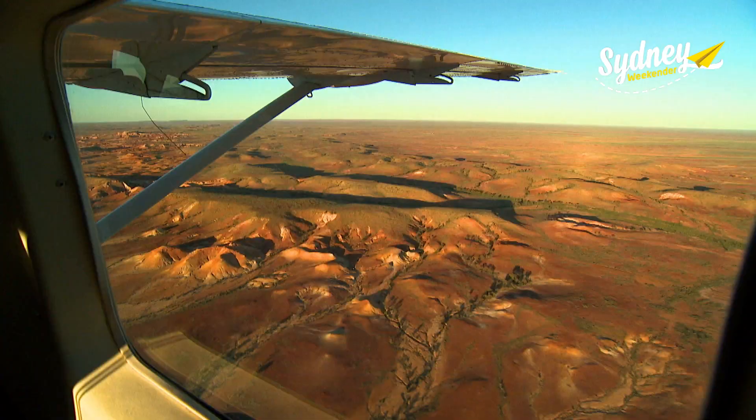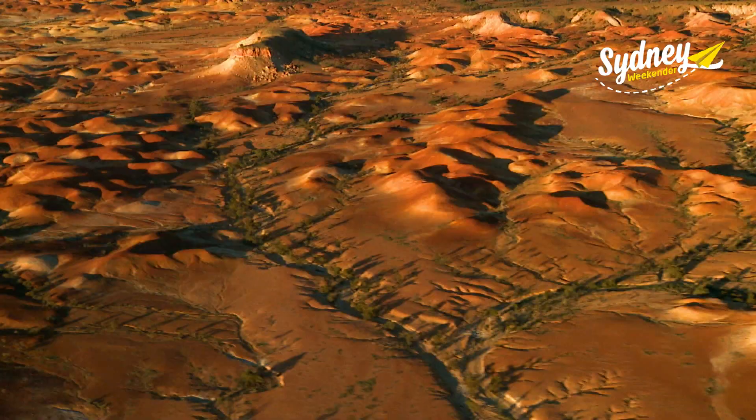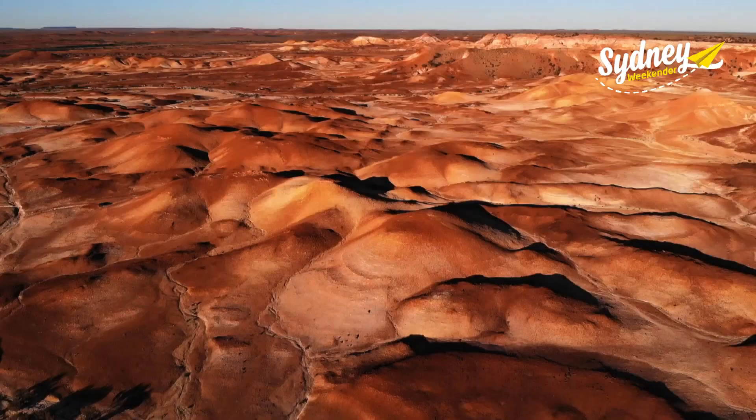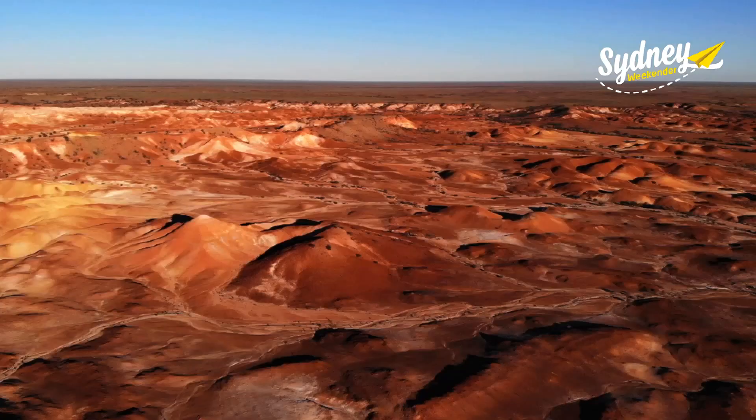We're up at sunrise for the next leg to visit the Painted Hills with local Trevor Wright. He tells us how it formed: basically the Inland Sea — this was a shoreline — and over millions of years there's been oxidisation of the sandstone producing all these colours out here.